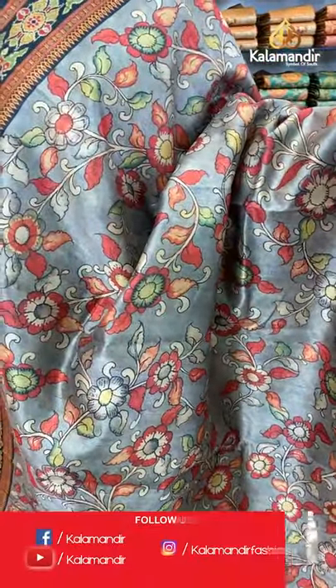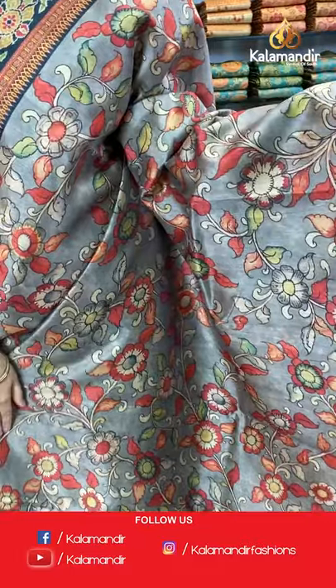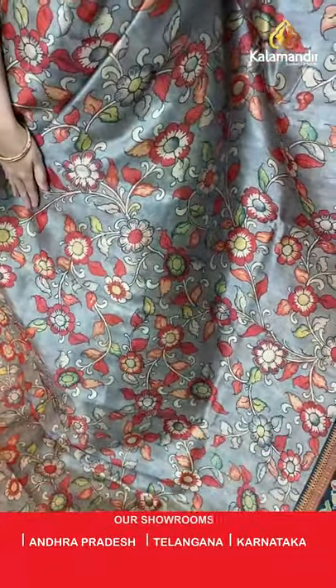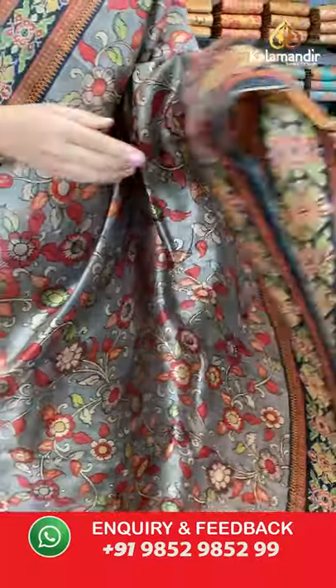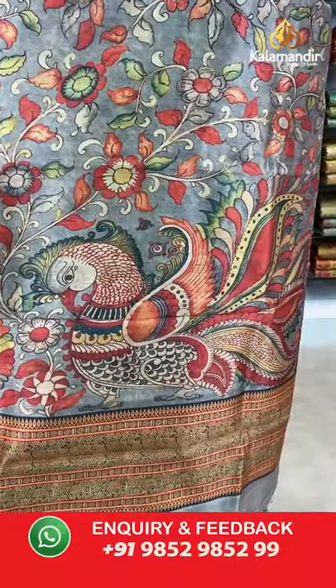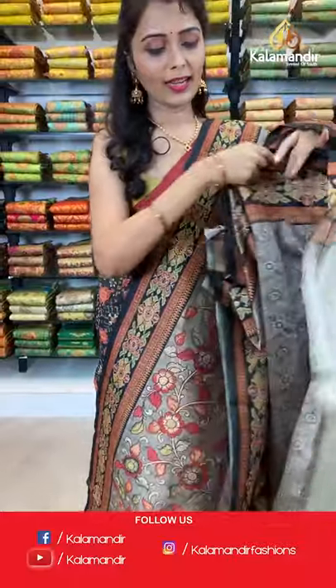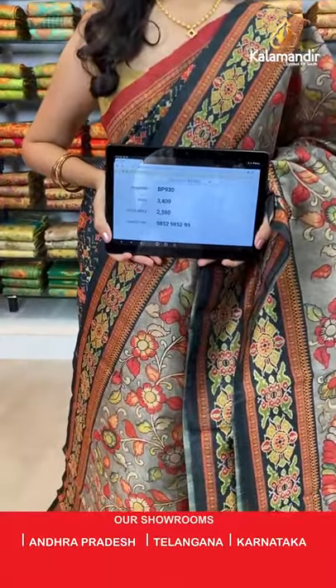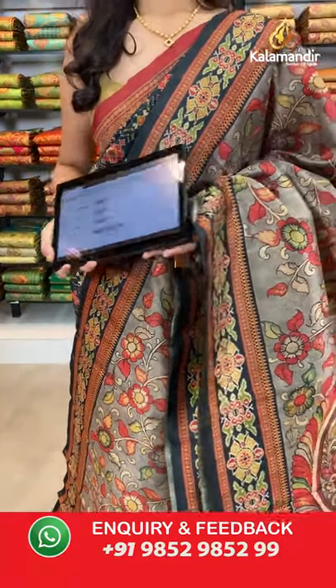Moving on to the next saree — grey and black combination. All over the body we have got multicolored floral gel printed design. Coming to the border we have got ikat print border in black color. A beautiful printed pallu with tassels in grey color, paired with a printed blouse along with the border. Saree code BP930, actual price 3400, offer price 2380. Take a screenshot and share on WhatsApp. Shipping is free all over India.